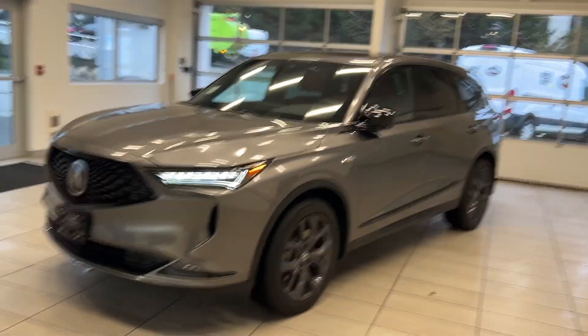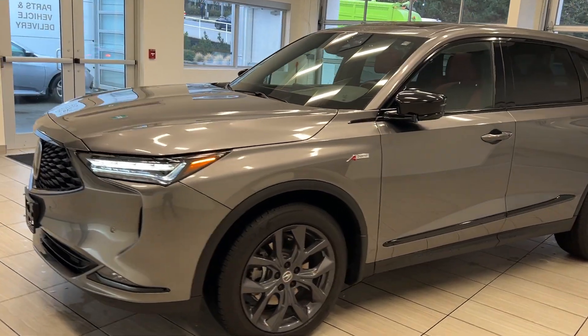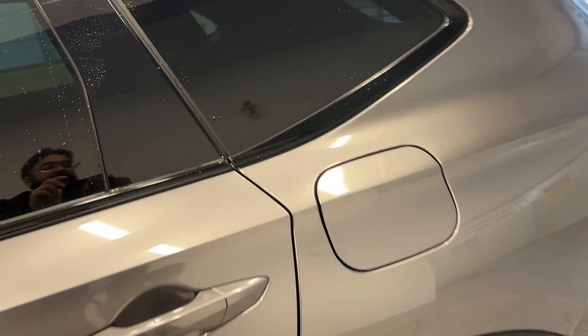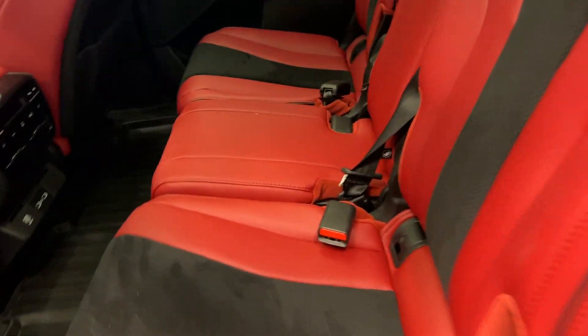Hey guys, Rahul here from Destination Honda, and today we're showcasing our 2023 Acura MDX A-Spec. This vehicle is beautiful on the inside and out. Take a look at the inside — we have the beautiful red leather and black suede material as well.